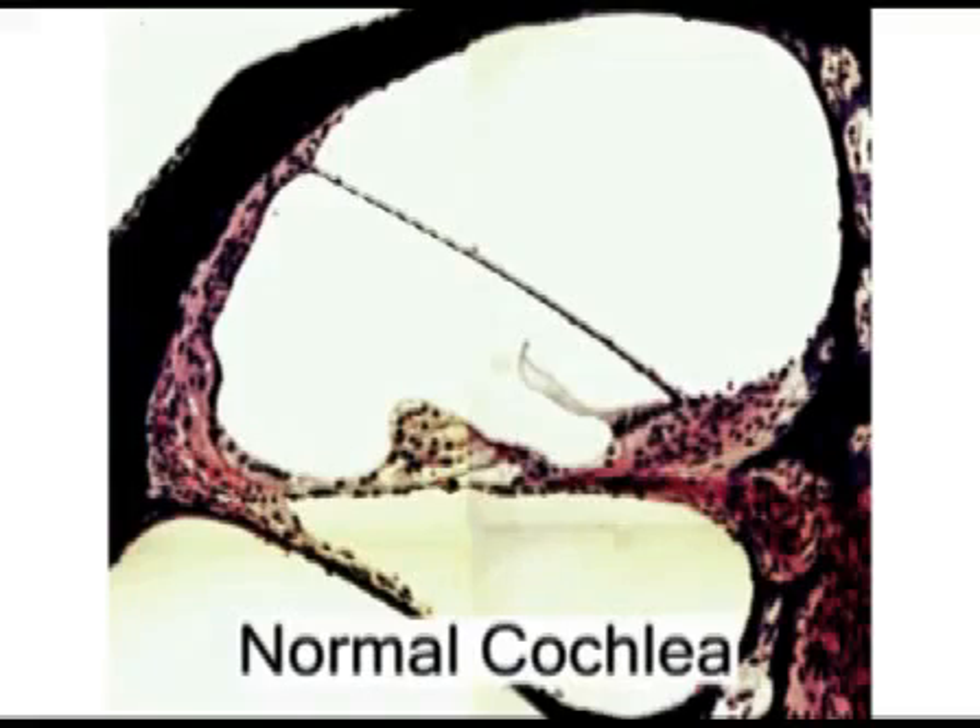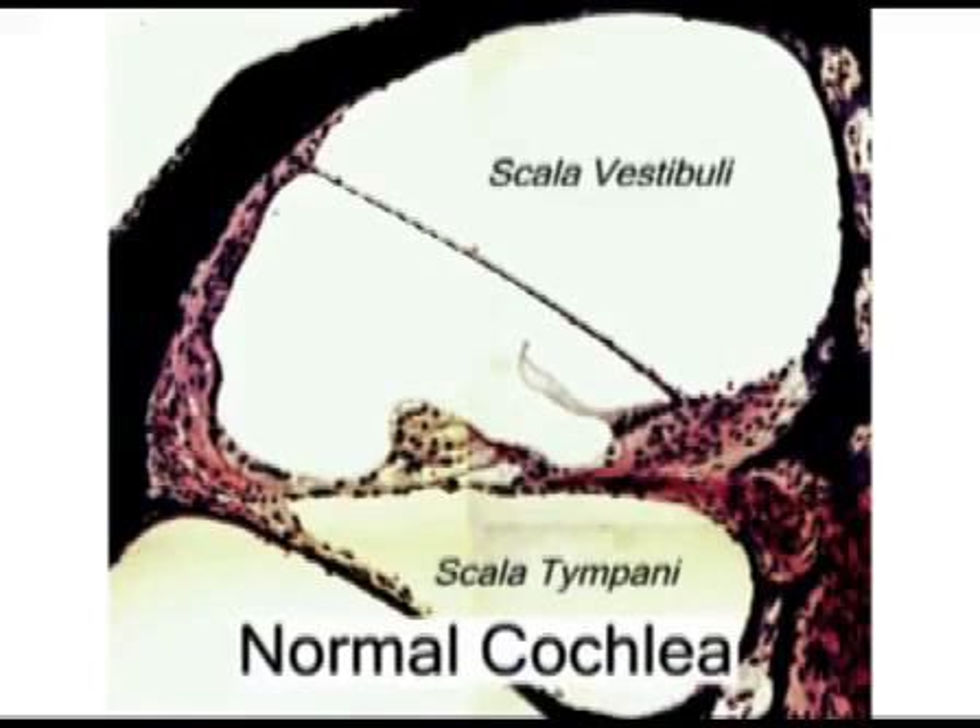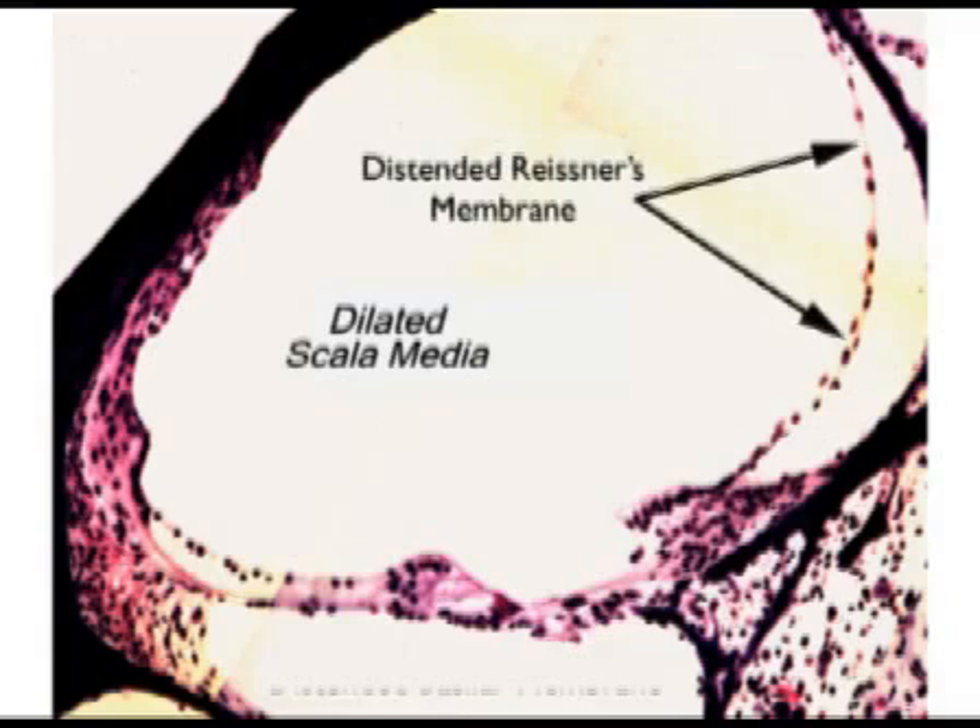Endolymphatic hydrops is a swelling of the endolymphatic compartment of the cochlea and is a key histological marker for Meniere's disease. Here you see a cross-sectional picture of a normal cochlea with two perilymphatic compartments, the scala tympani and scala vestibuli, and a non-dilated scala media, which is continuous with the endolymphatic duct, the structure we're operating on. Within weeks of the surgical procedure, the scala media becomes dilated, as indicated here, and Reissner's membrane becomes distended.